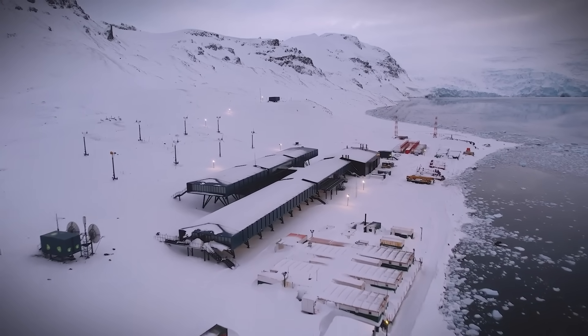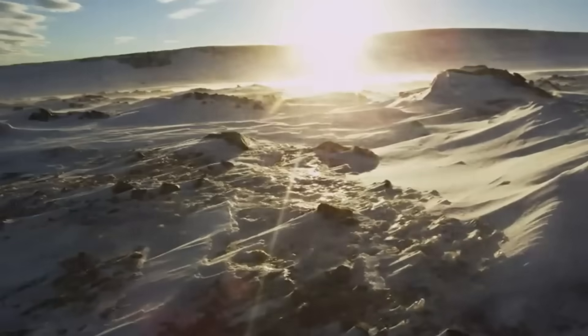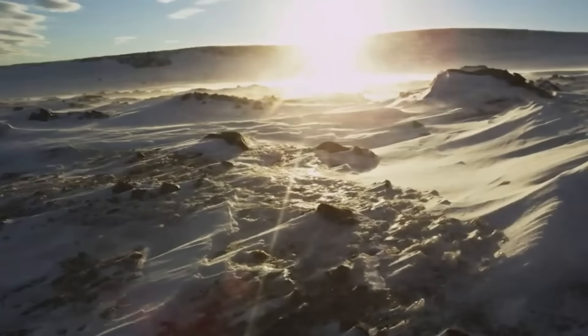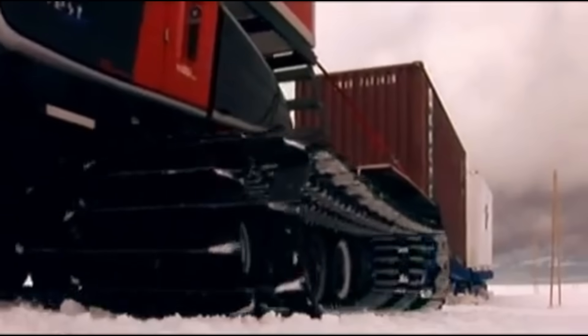Antarctica isn't just cold, it's alive. The ground shifts, ice cracks, winds roar past 300 kilometres per hour. So how do you build anything here and keep it standing?